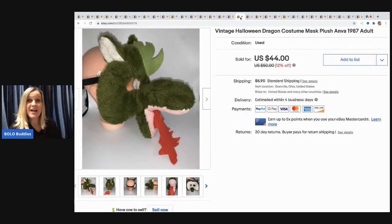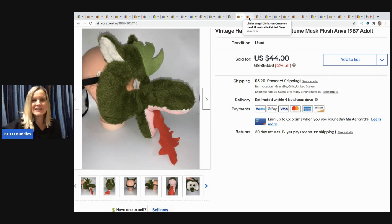Here's another item from the free garage sale — it's a vintage Halloween dragon costume mask. I just had a feeling it was going to be a bolo, but it didn't do as well as I hoped. I took a best offer of $25 and the buyer paid shipping. Not bad for free.